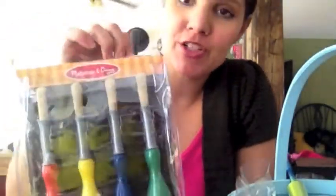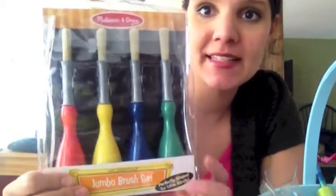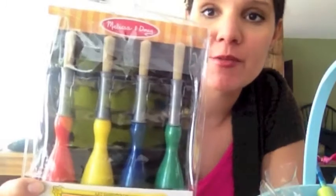Some stickers — every toddler loves stickers. These I just got at the dollar store, nothing fancy, just some sunshine stickers. Some paintbrushes too. He kind of just had those cheap ones, so I wanted to get him something thicker and larger for his little hands. I got him these Melissa and Doug jumbo paintbrushes. He's really been into artwork, so the paintbrushes should be a lot of fun.